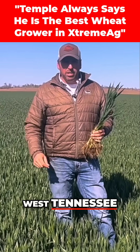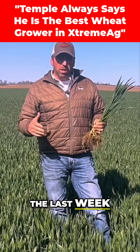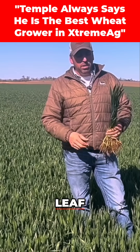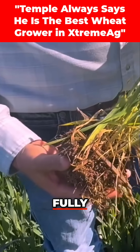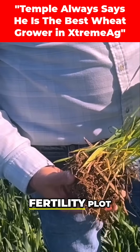We're here in West Tennessee. We just got about 12 to 14 inches of rain in the last week on this wheat, and overall it looks really good. The flag leaf's starting to come out — in the next few days it'll be fully emerged, and so we're getting ready to do a late season fertility plot out here.